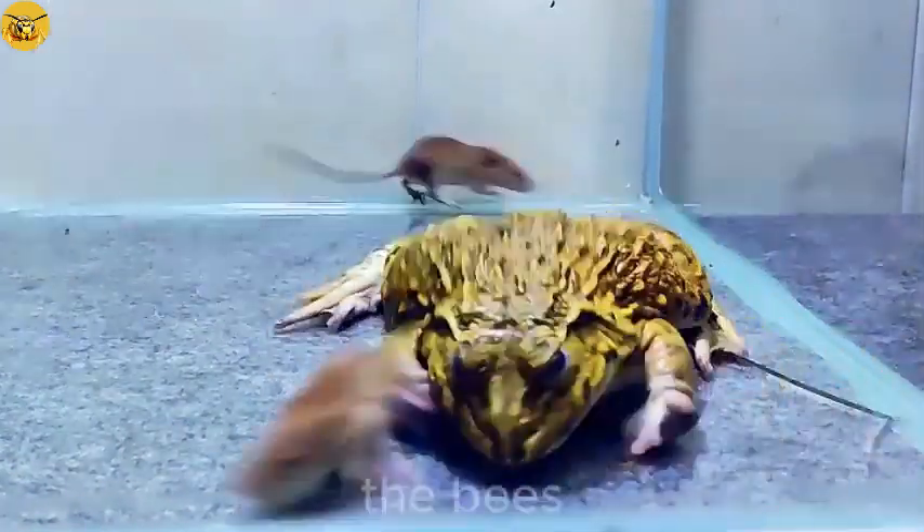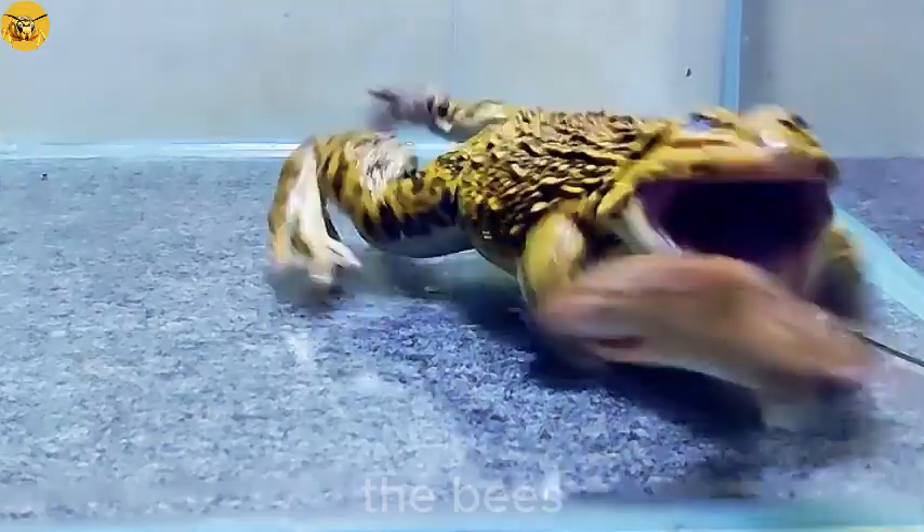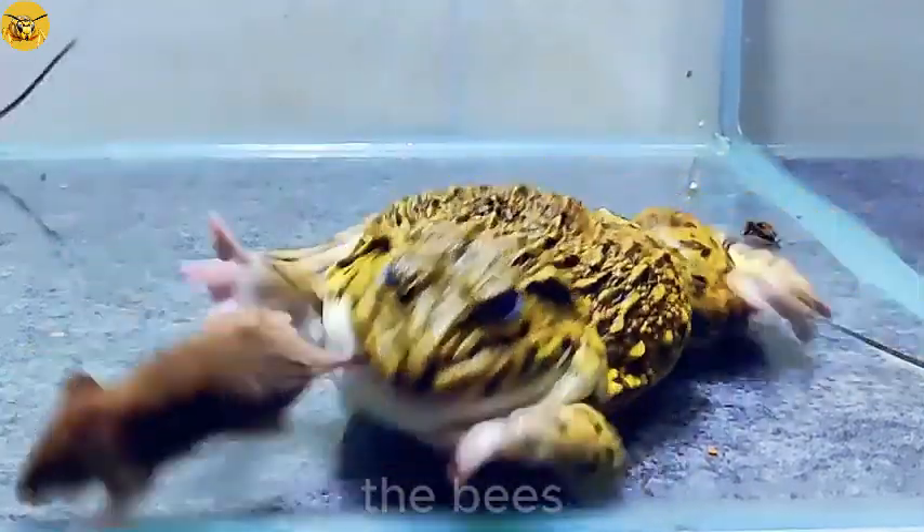His bulging eyes rolled around, his stomach rumbling with hunger. 'I must eat something good today,' he muttered, licking his lips, his long hairy tongue darting in and out of the hot air.